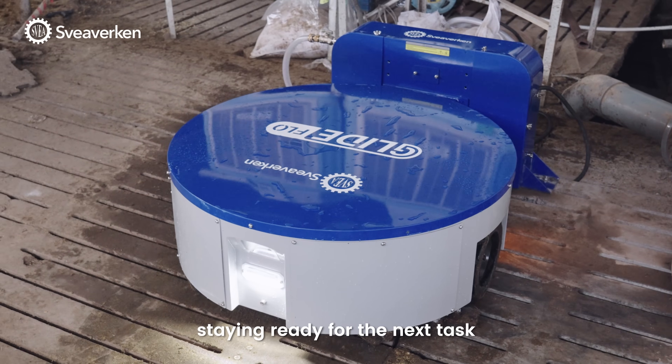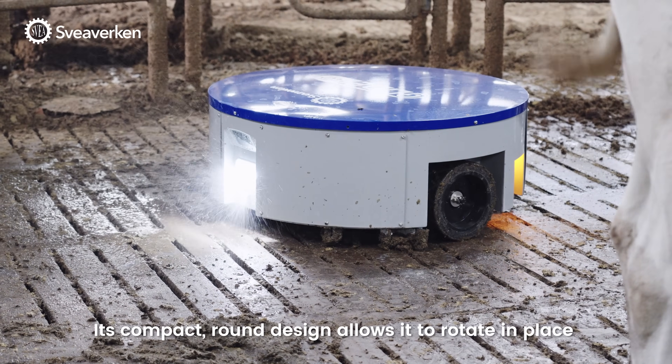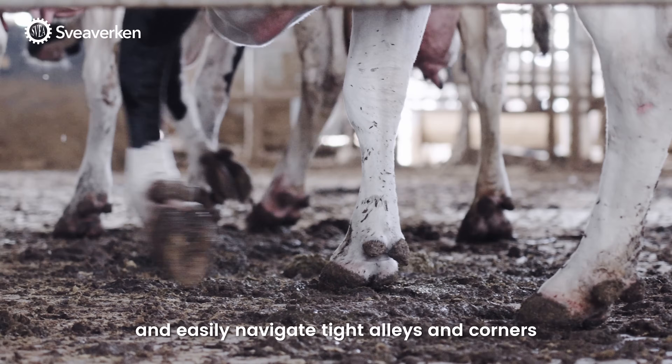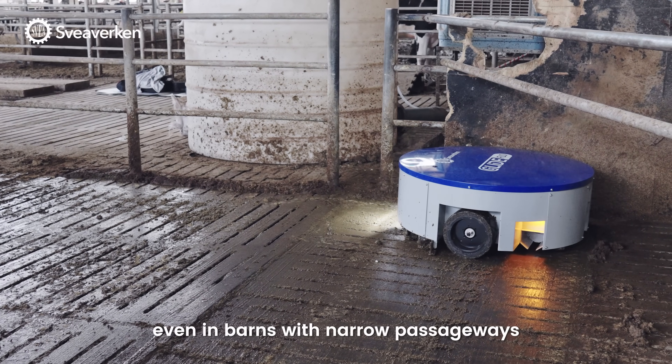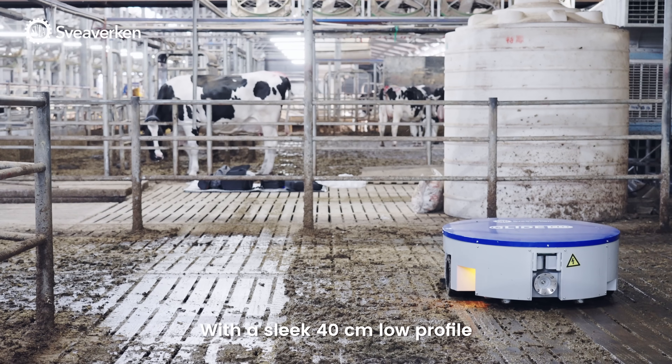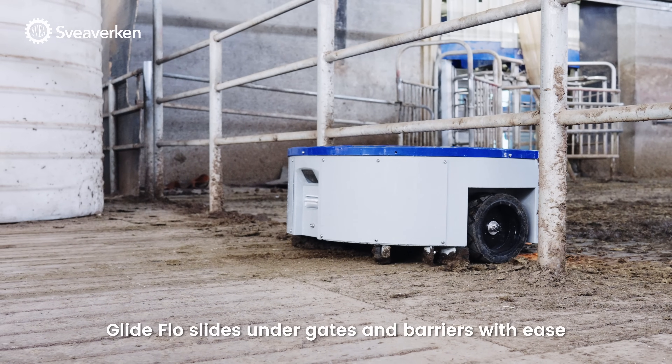Its compact round design allows it to rotate in place and easily navigate tight alleys and corners, even in barns with narrow passage rates. With a sleek 40-centimeter low profile, Glide Flow slides under gates and barriers with ease.